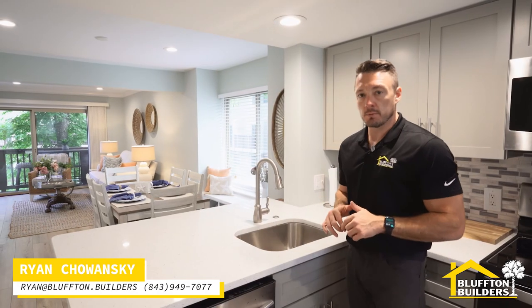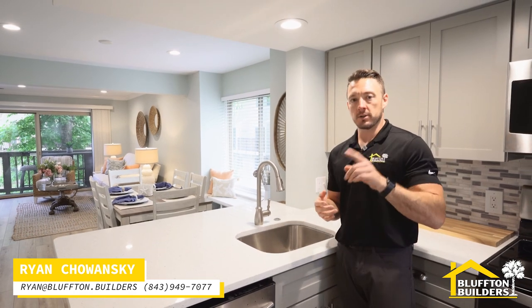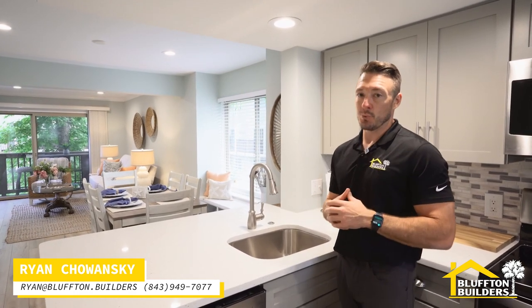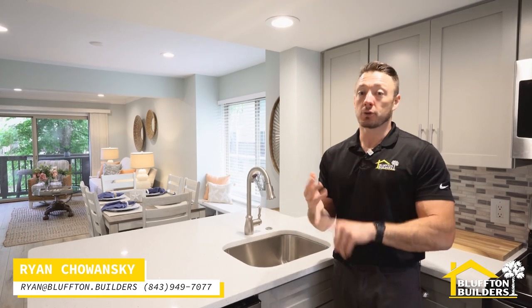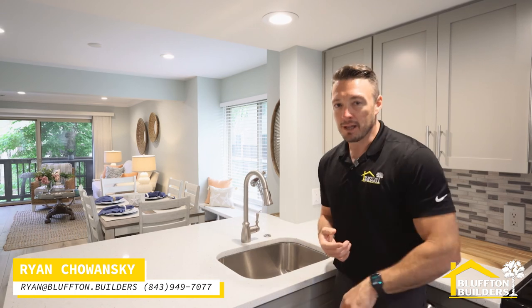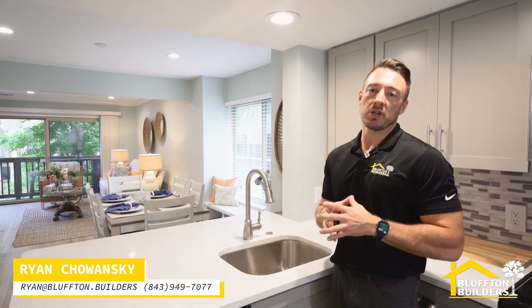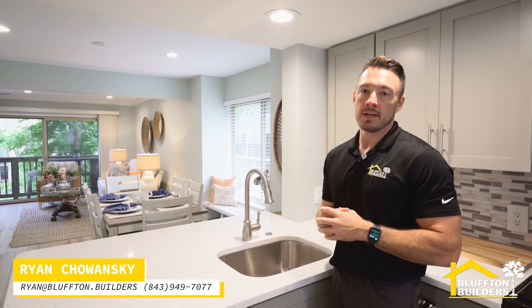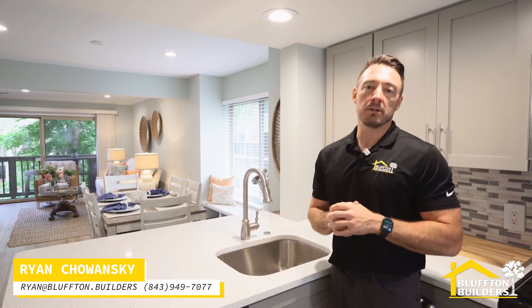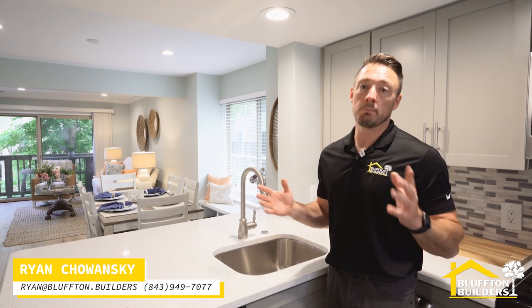That does it for this awesome project. Keep your eye on HGTV, the Discovery Plus Network, and also Magnolia — they said that's where the episode will air. A big thank you to Kramer Electric, Coastal Countertops, Exact Flooring, Plum Cabinetry, and everybody else for helping us pull this job together in such a tight timeframe. Until next time, I'm Ryan with Bluffton Builders — if you want us to come look at your home, do a remodeling project, or even build you a new one, please give us a call.